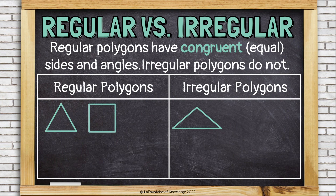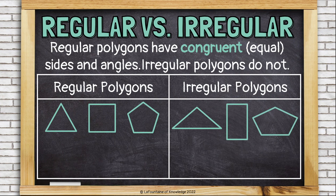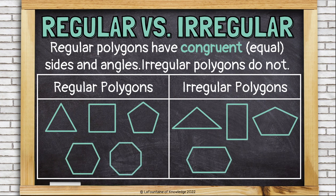Here is a regular quadrilateral — a square. It has congruent sides and congruent angles. This rectangle is irregular because some of its sides are longer than others. This is a regular pentagon, and this is an irregular pentagon. Here is a regular hexagon compared to an irregular hexagon — looks kind of stretched out. And a regular octagon compared to an irregular octagon.